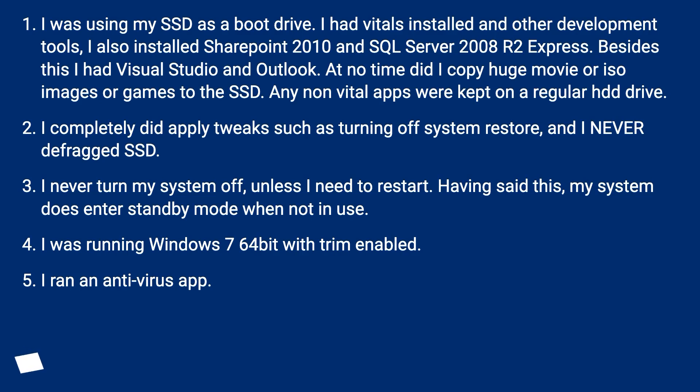I was using my SSD as a boot drive. I had vitals installed and other development tools. I also installed SharePoint 2010 and SQL Server 2008 R2 Express. Besides this I had Visual Studio and Outlook. At no time did I copy huge movie or ISO images or games to the SSD. Any non-vital apps were kept on a regular HDD. I did apply tweaks such as turning off system restore, and I never defragged the SSD. I never turn my system off unless I need to restart. My system does enter standby mode when not in use. I was running Windows 7 64-bit with TRIM enabled, and I ran an antivirus app.